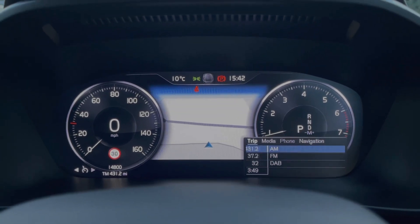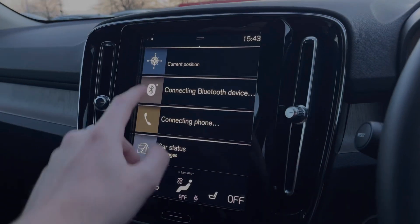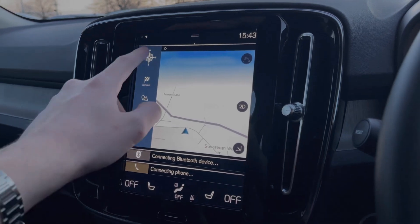Onto the main media screen, we've got the navigation system so you can input your address and see a nice clear view of the map for media, phone, and navigation.